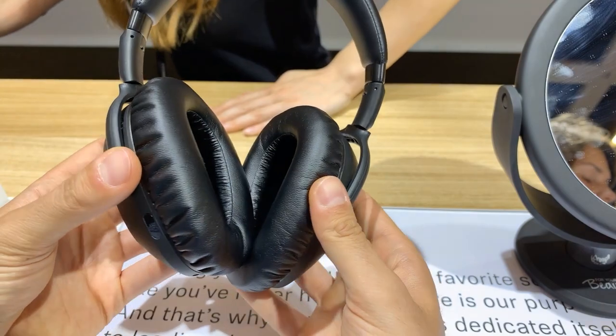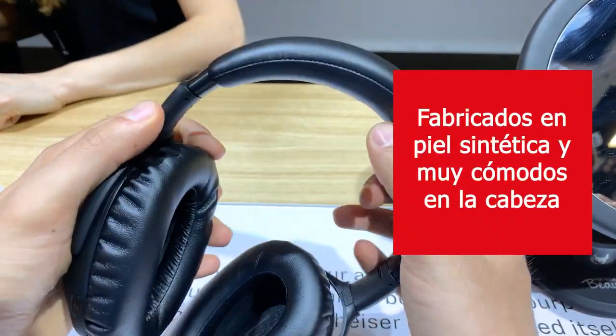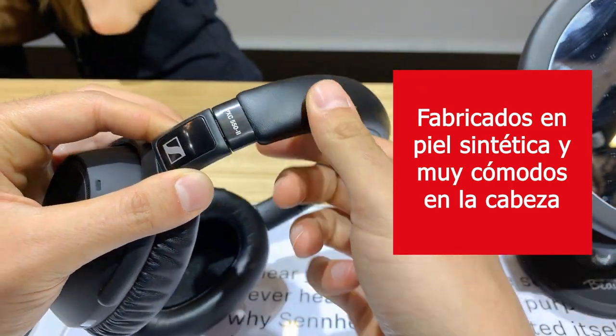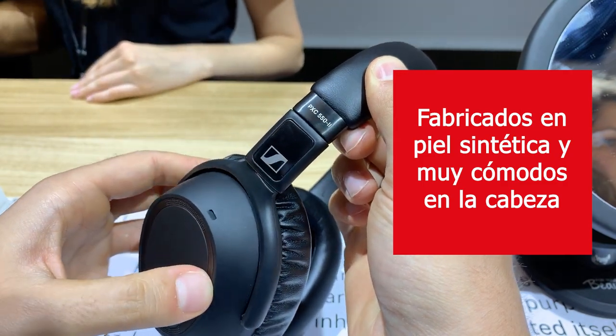There's synthetic leather here, so it's a very hygienic material, and what's nice for frequent travelers is that they fold really flat, so you can put them into, for example, the seat pocket in front of you.